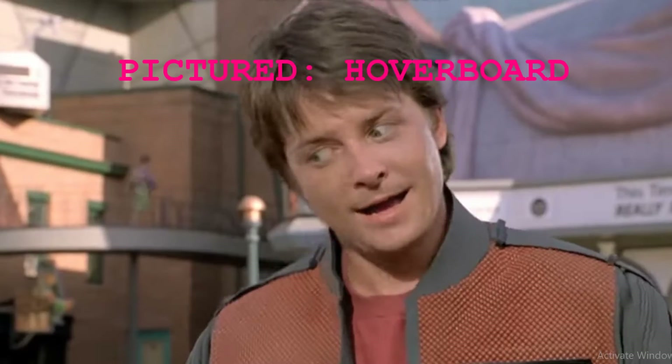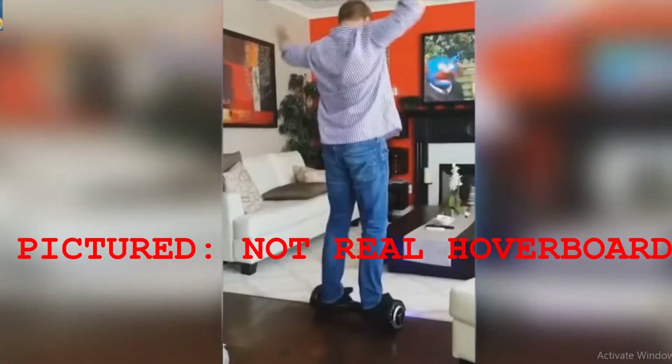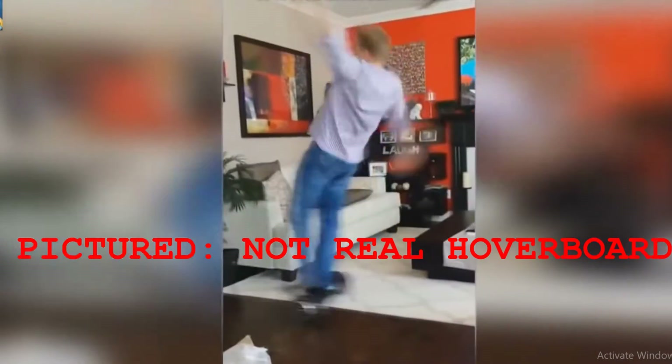But yet there are a handful of things we've been promised by movies and books that haven't come to fruition. We have self-driving cars, but where are the flying cars? We have hoverboards — but no, we don't really have hoverboards. That's not real. Also, holograms.